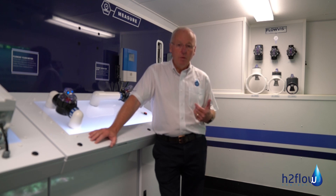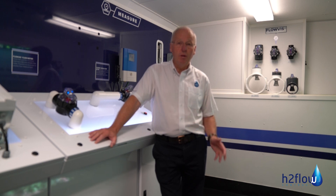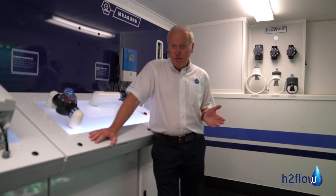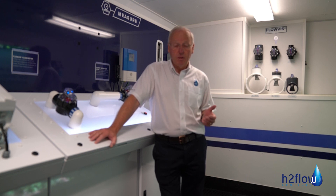But one of the things we recognize as a manufacturer for the pool industry is that there are further savings to be had when deploying these products. The very reason that your customers are interested in deploying these technologies is really to do with the energy savings.